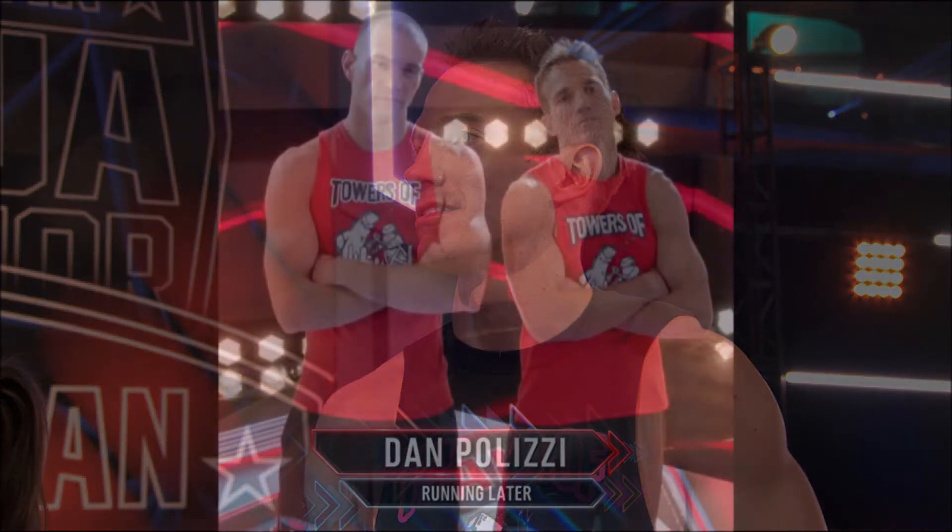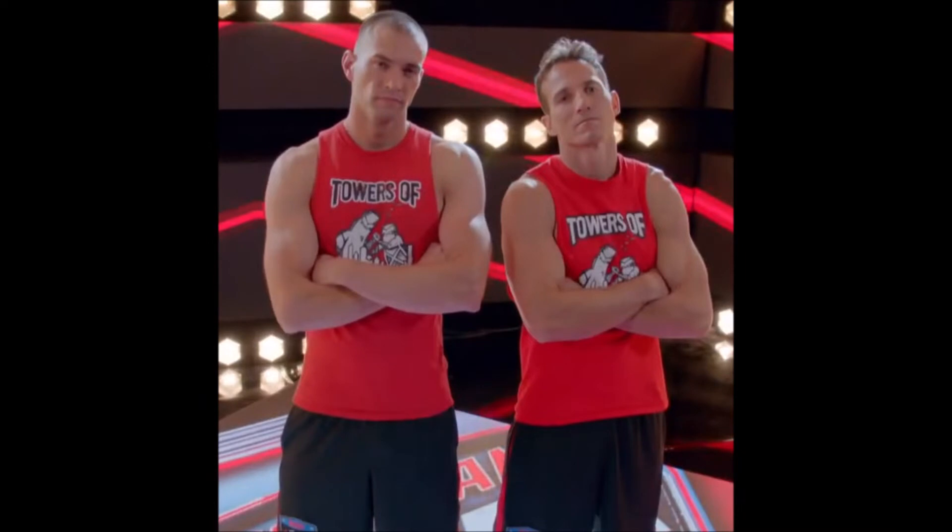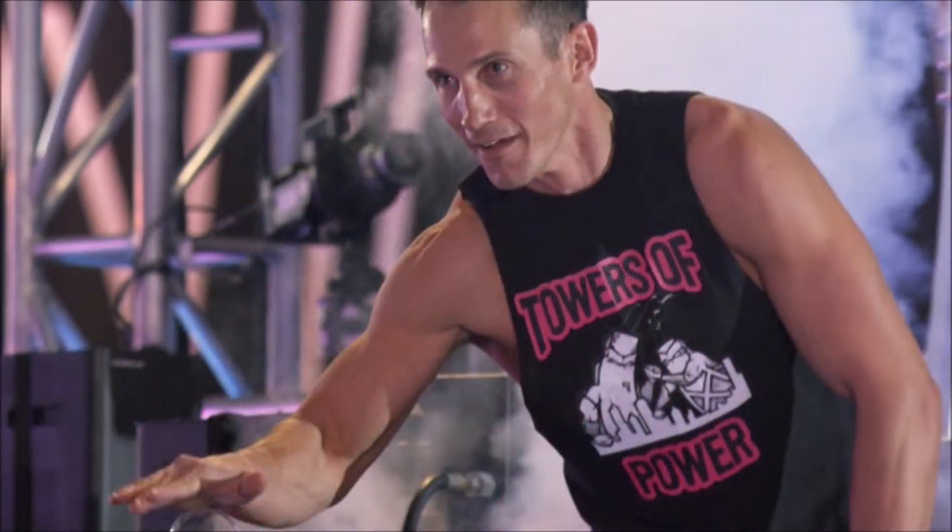Nine-time vet, firefighter, and one half of the towers of power — this may be the first year I am really cheering for Dan Salindsay to make it to Vegas. Again, I think it was the gimmick thing, but the bros have really grown on me over the years. I not only hope he does well, but could see him coming close to hitting a buzzer.